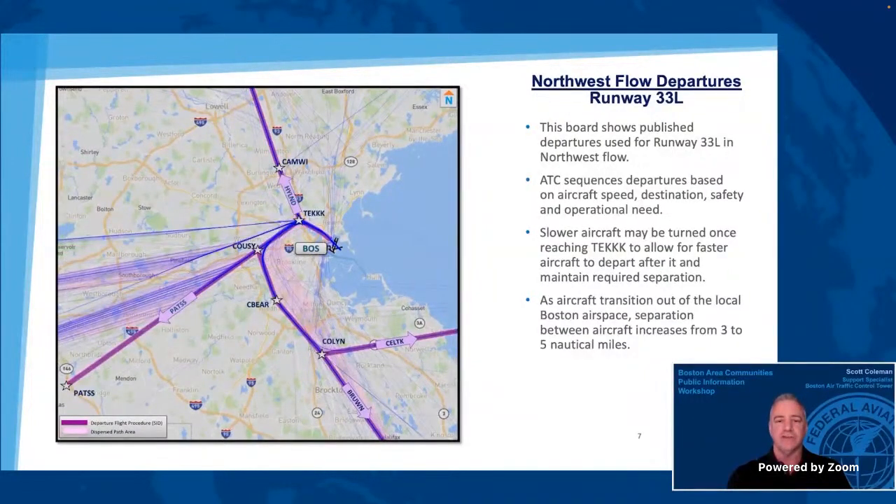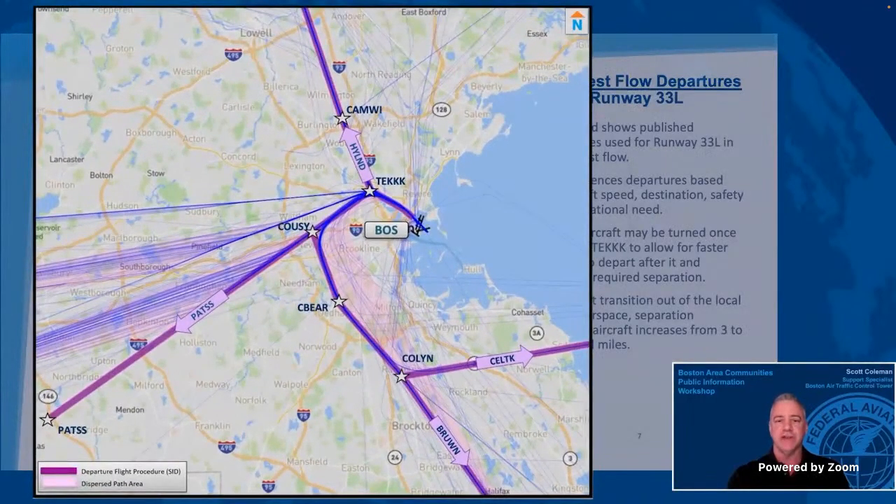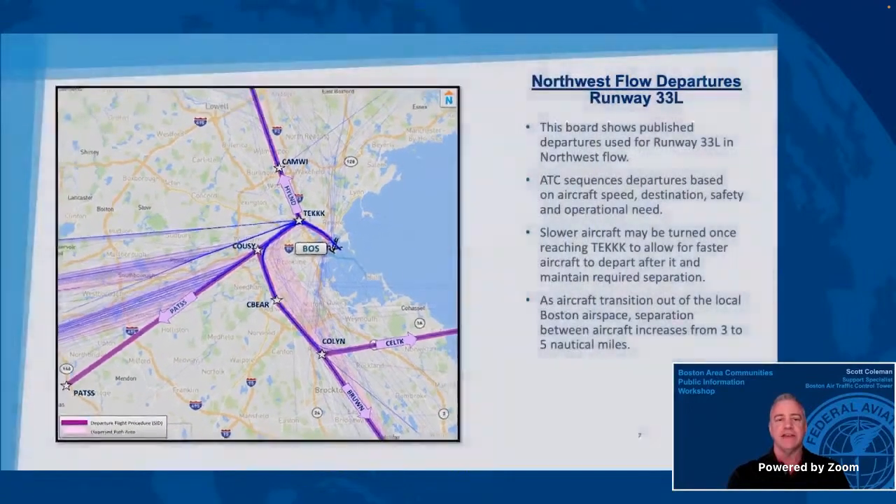This board also shows one of the departure operational flows when the winds are from the northwest. In this configuration, just runway 33 left is used for departures. Aircraft departing runway 33 left fly to the tech waypoint, then turn to the north, west, or south to continue on the published procedure. Air traffic control sequences departures based on aircraft speed, destination, safety, and operational need. As aircraft transition out of the local Boston airspace, separation between the aircraft increases from three nautical miles to five nautical miles. As you can see on the graphic, aircraft flying to the west may fly on one of four initial routes out of the Boston area.